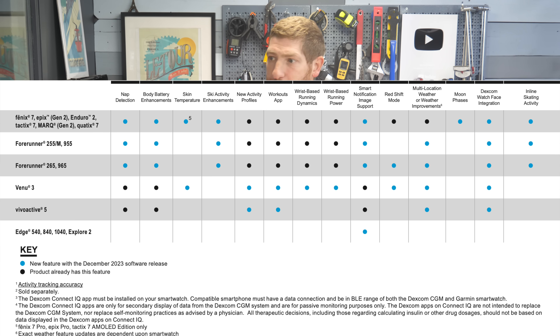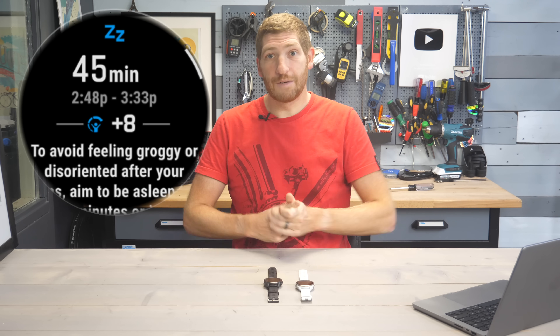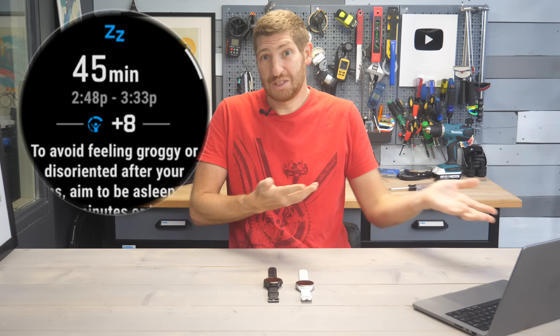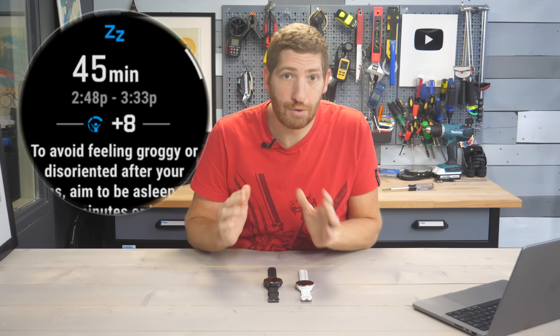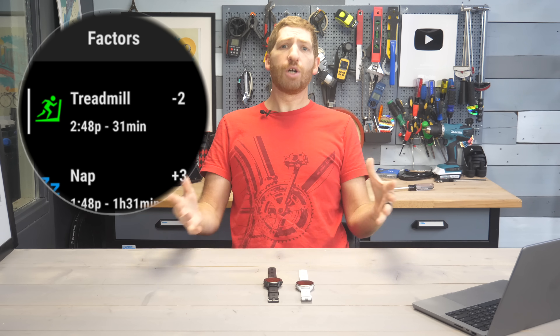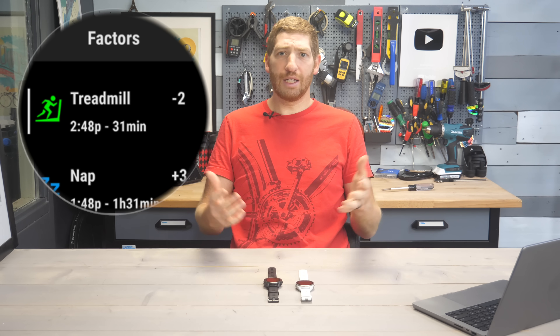I want to call out a couple quick ones before we talk deeply about the skin temperature side of things. Number one is that all these watches now have nap tracking, so if you wanted to sleep to recover, you can do that and be properly tracked. And with that, there's the body battery enhancement, which shows you which factors are impacting your body battery score and by how much.